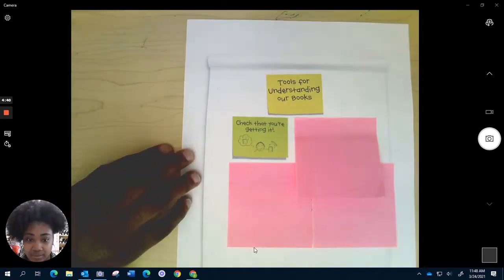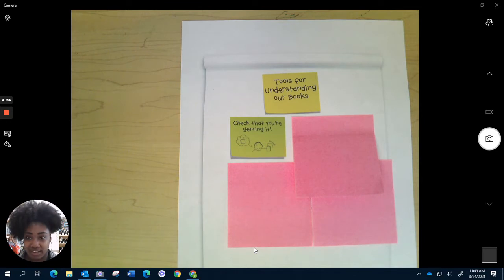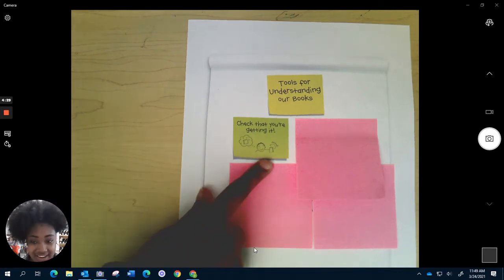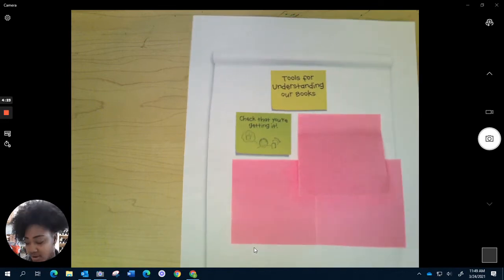One tool for understanding books is making sure that you're always checking to see if you're getting it — to see if what you're reading makes sense. If not, it's good to re-read and figure out how everything fits together. So that's what we're going to work on today.